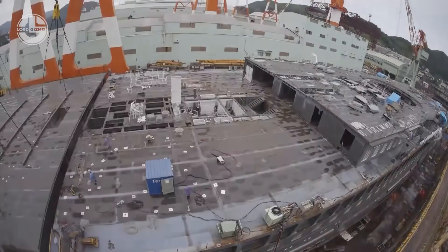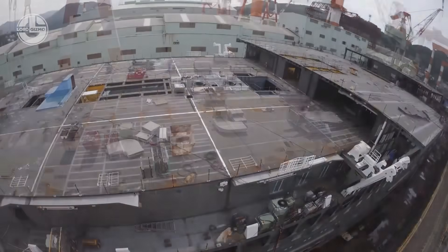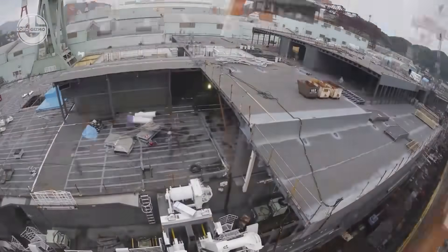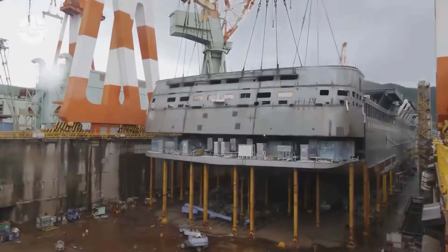The benefit of this approach is that no wiring or piping of individual blocks is necessary. The ship is constructed entirely of blocks and once completed, it is painted and released to the ocean.